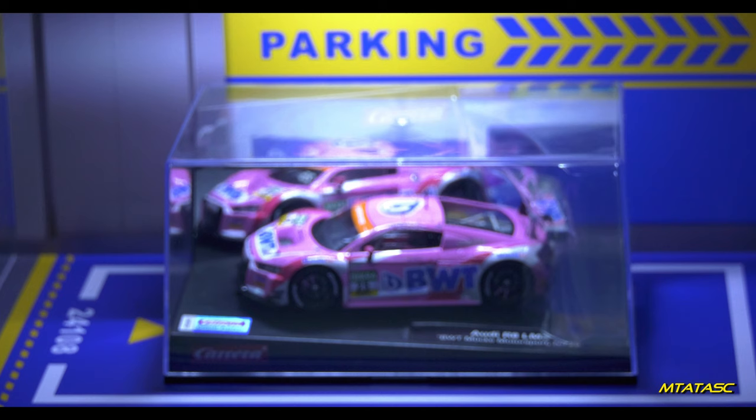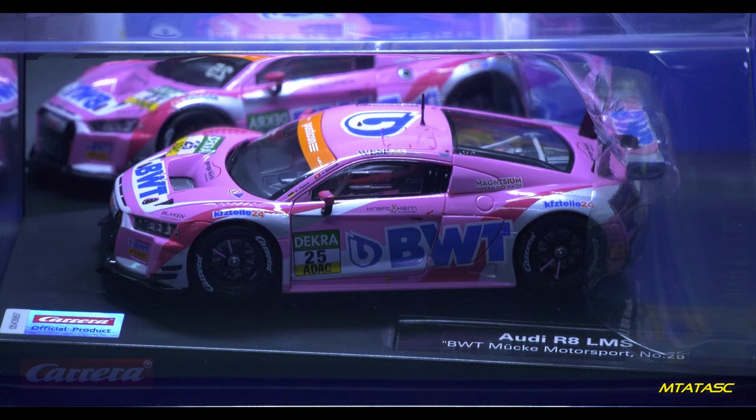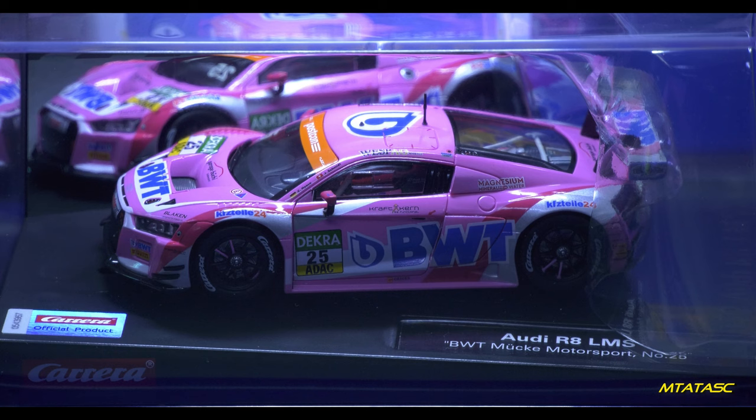Lights on! Oh my goodness, round of applause, round of applause! How beautiful does this look?